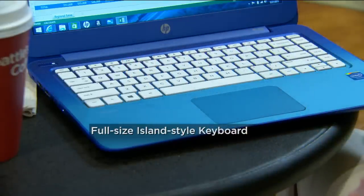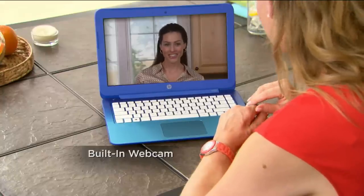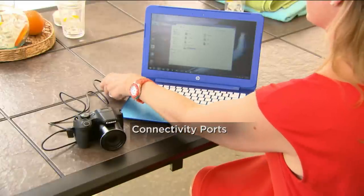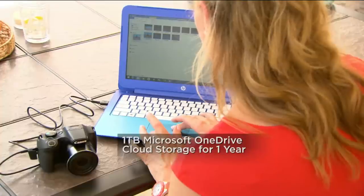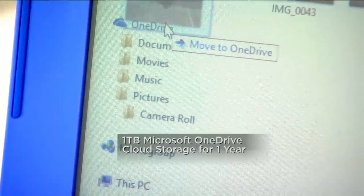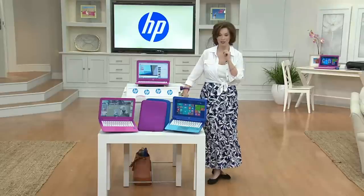Full-size island key style keyboard. The built-in webcam so that you can Skype and say hello to your friends and your family, wherever they are. Connectivity ports to be able to download not only your photos but other things you need to do — drag and drop. You can move it to OneDrive. We'll tell you about that great storage opportunity.